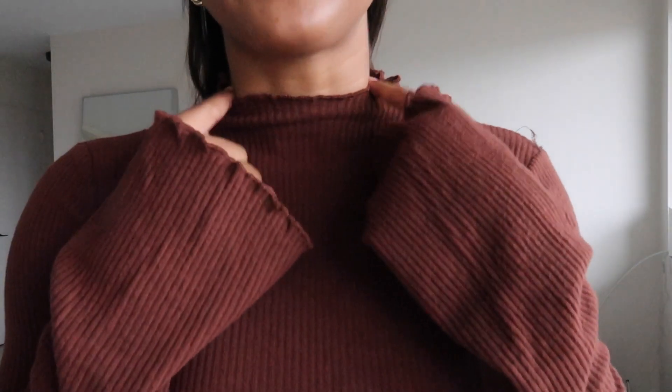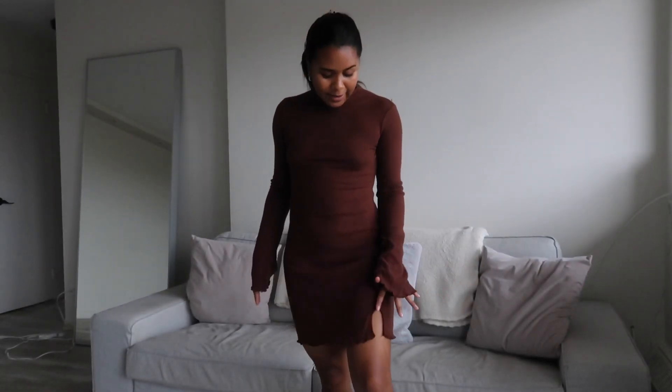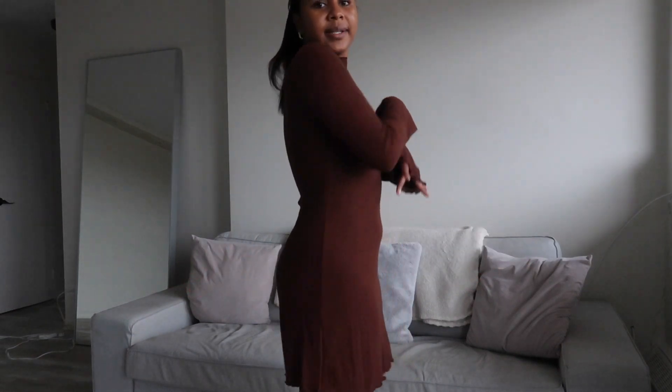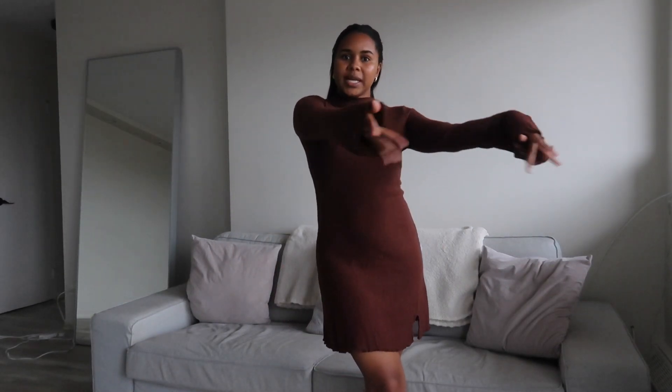Next up we have this super cute dress. I'm really into the color brown recently, and I love the mock neck neckline with ruffle sleeves and detailing at the neckline and the bottom. It's a mini dress with a really tiny slim slit, which is super cute. It's perfect for the holidays — great for Thanksgiving. Here's what it looks like in the back: very fun and playful, with the sleeves giving a good tuck.